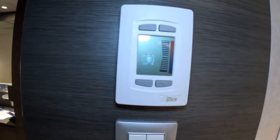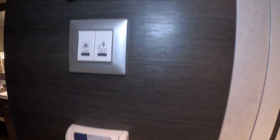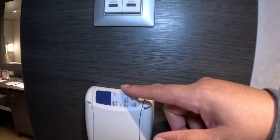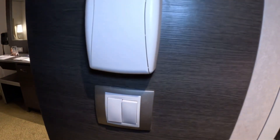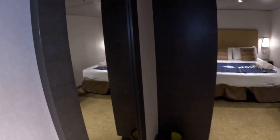Out here you also have a thermostat, a do not disturb button, a make up the room button, and you need to make sure you put a key card in to activate the lights. Here are the lights to the restroom. You also have a full length mirror and some hooks on this side.